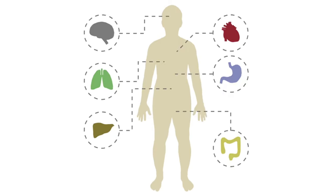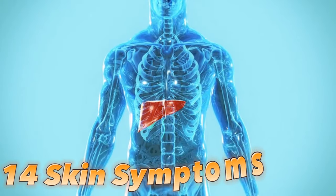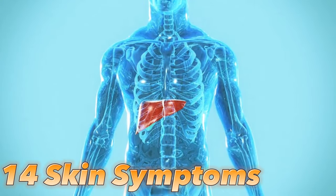Bonus alert! We'll also explore some of the common causes of liver disease later in the video. Now, let's delve into the 14 skin symptoms that might indicate liver problems.